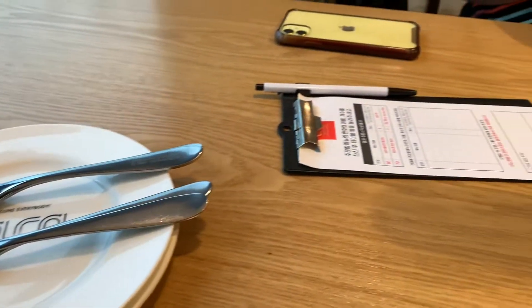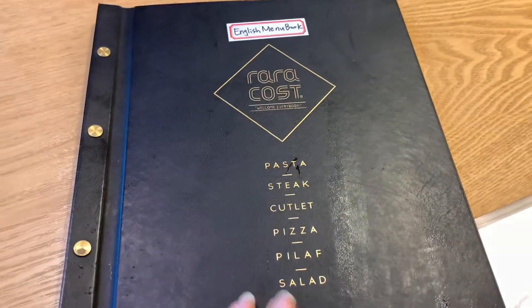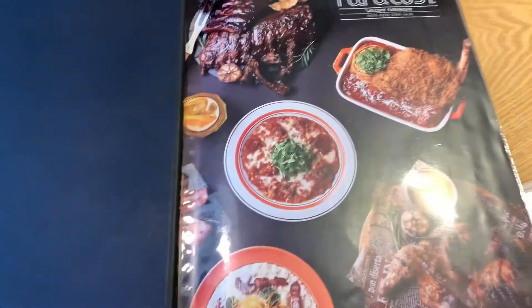So they give you this clipboard to write your order. After I look through the menu, I'm going to write the numbers down of what I'm ordering. Now I'm going to show you the menu — it's really big.